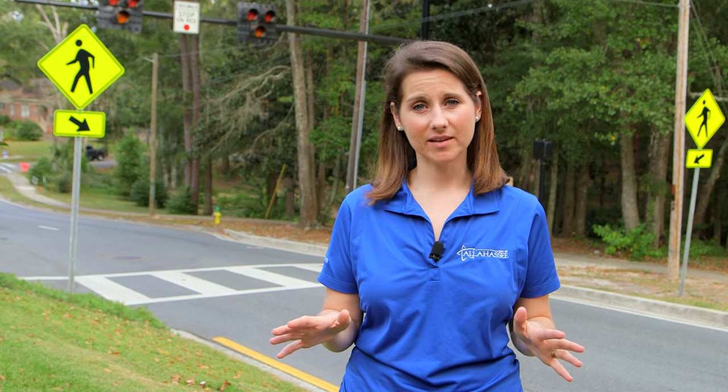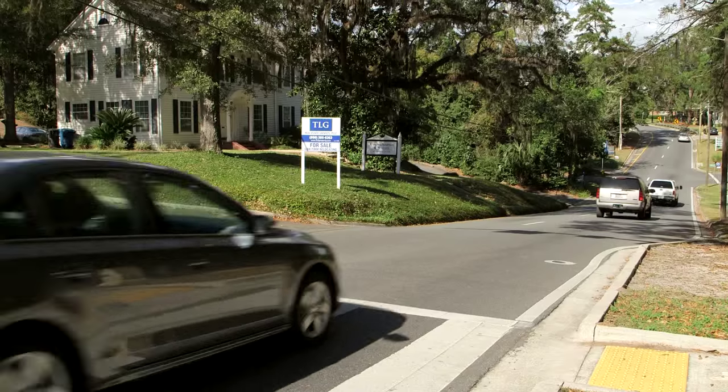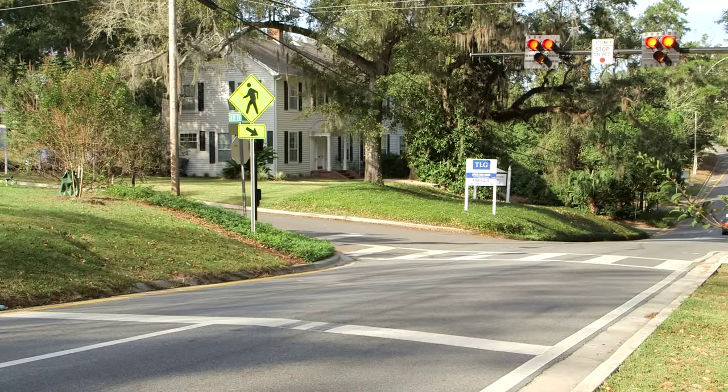Gadsden Street is a very busy road, one that features lots of pedestrian usage and cyclists. Those individuals were finding it hard to find an acceptable gap in traffic in which to cross the road. The Hawk Signal now provides them that gap.